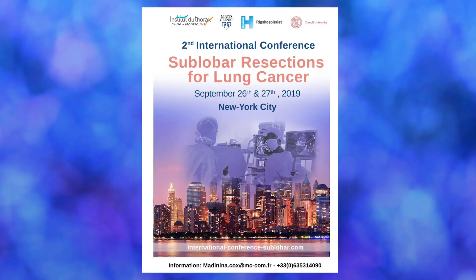Bronco Taiso was presented at the first international sublobar conference in Paris in 2018. Our Japanese friends introduced us to this technique. Taiso is a Japanese word that means exercises or calisthenics. The word itself comes from the Japanese 'tai,' meaning body, and 'so,' meaning heartening. It can be translated as a generic Japanese term for body conditioning or exercise.